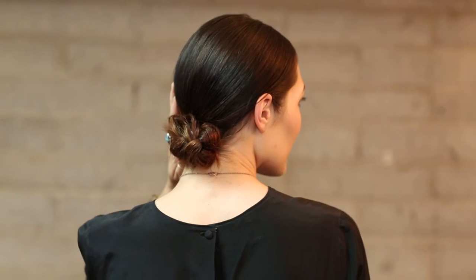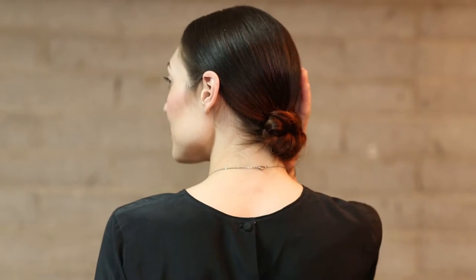Hey everyone, this is Jennie Strebe with Confessions of the Hairstylist, and I couldn't be more excited because I'm going to show you ladies how to achieve one of my favorite hair trends that I saw at the Tadashi Show from New York Fashion Week. It was that really nice chic low chignon into a braided chignon. It was gorgeous.